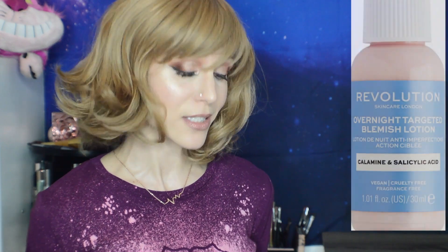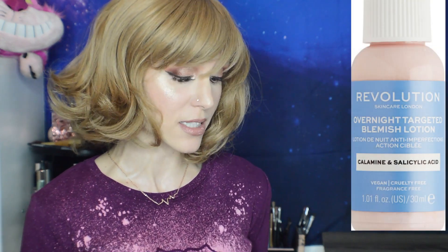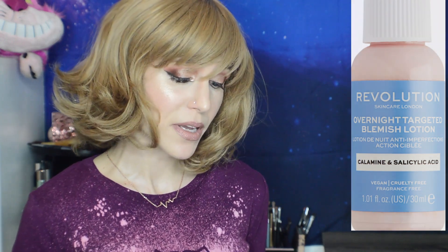One more product from the Ulta website before we move on. Revolution is continuing to release new skincare, and I'm really excited about what I just saw — the Overnight Targeted Blemish Lotion. It's $14 for one ounce, and it looks like it's going to be a dupe for Mario Badescu's drying lotion. I'm very interested in comparing them. I'm planning a full Revolution review about a month from now, so drop a comment if there's a product from that line you'd like me to review.